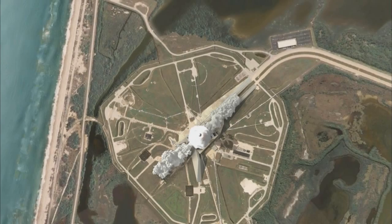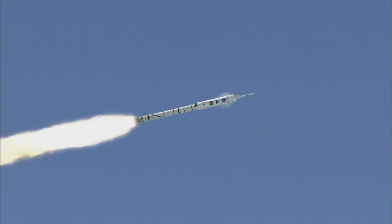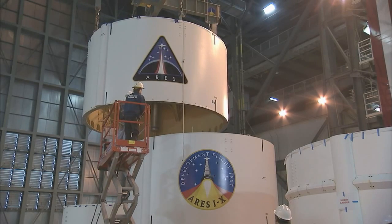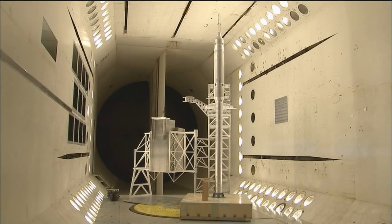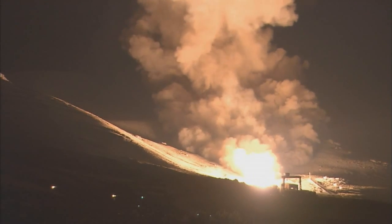The test flight will be a major turning point in the program, providing essential data on avionics, thrust vector control, and other systems, validating computer models by actually flying a full-scale vehicle. In preparation for the test flight, segments of the Ares-1-X have already arrived at the Kennedy Space Center for assembly and processing. Tests continue in all facets of the Ares program, from computer simulations to wind tunnel tests to engine test firings, providing engineers with the best information possible on how the crew launch vehicle will perform.